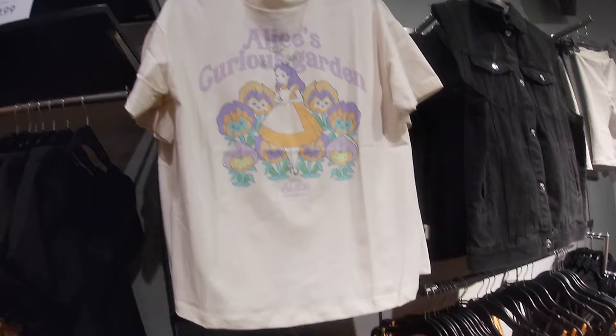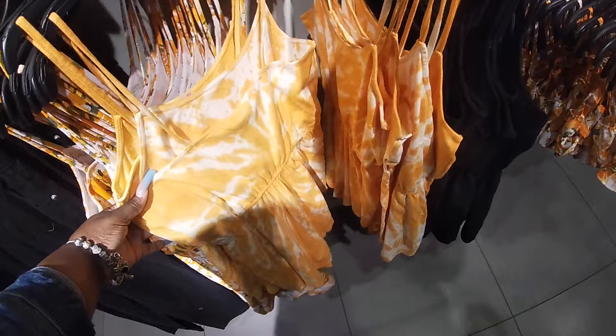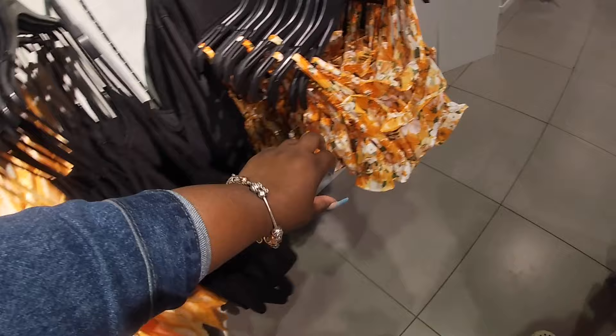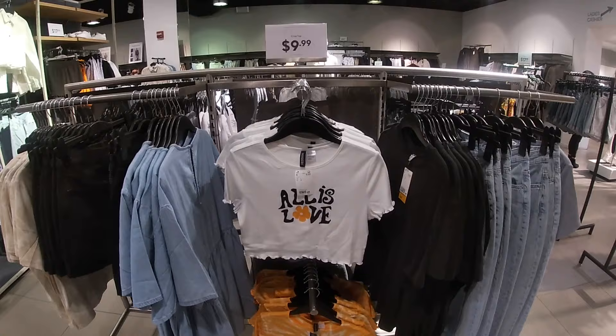Some more cute little tops. The cute orange tie-dye — this one is $18. And the black one — pretty, right? Look at this cute little one with biker shorts — this whole little section is a vibe. 'All is Love' — $10 crop top with the cute tie-dye.